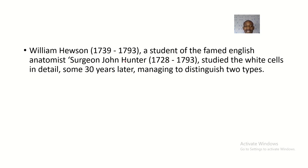William Hewson, a student of the famed English anatomist and surgeon John Hunter, studied white blood cells in detail. Some 30 years later, after his work, scientists managed to distinguish two types of white blood cells.